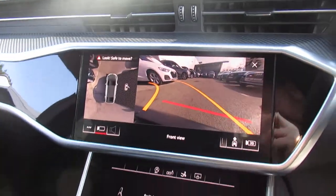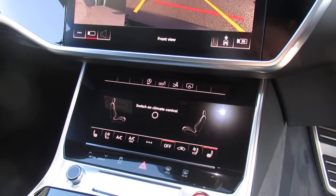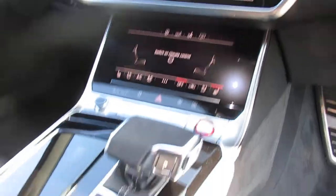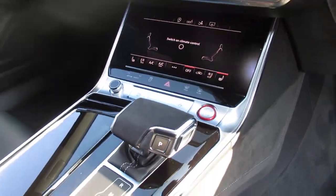Virtual cockpit, leather dashboard, dual digital display screens, dual digital clamp controller, front heated seats, air conditioned front heated seats, and an 8 speed Tiptronic automatic gearbox.